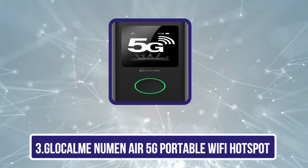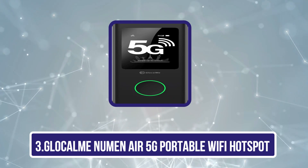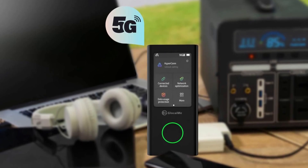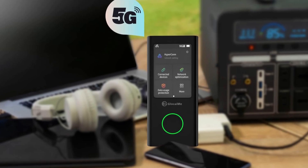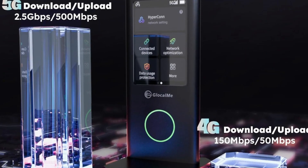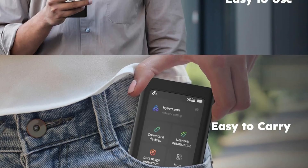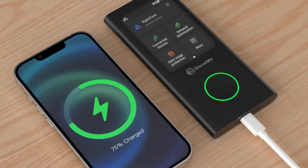Our third product is the Glocalme Numen Air 5G Portable Wi-Fi Hotspot. It works in more than 140 countries on more than 100 operator networks, meaning you'll be covered just about anywhere. It doesn't need a SIM card, thanks to its cloud SIM technology. Upon purchase, you'll automatically receive 1GB of global data for a 90-day period, and additional data can be added easily via the mobile app. There are thousands of flexible data plans to choose from, including pay-as-you-go options with no contract.